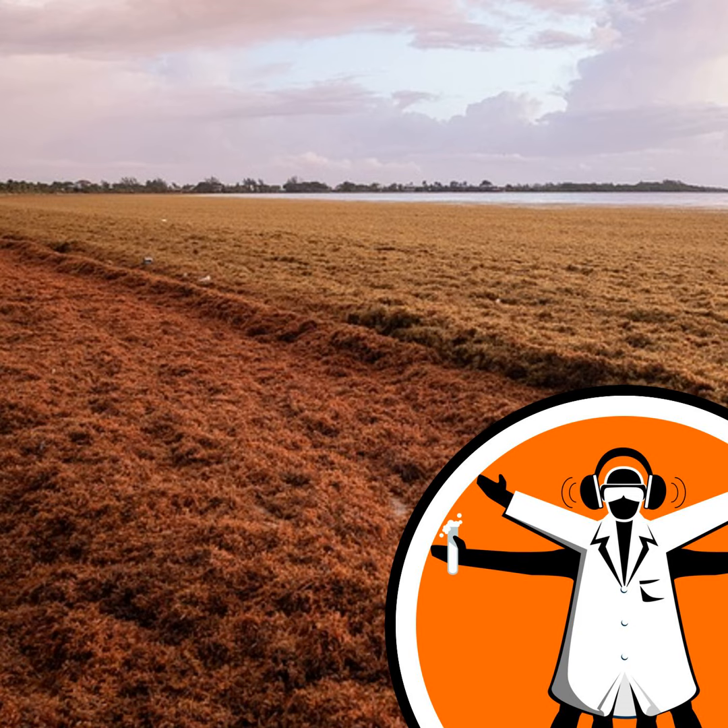Well, that's the reality now. Almost every summer across the Caribbean and the east coast of Mexico, this seaweed is called Sargassum. And not only does it repel tourists, it tangles up the propellers of local fishing boats. It's a serious problem.